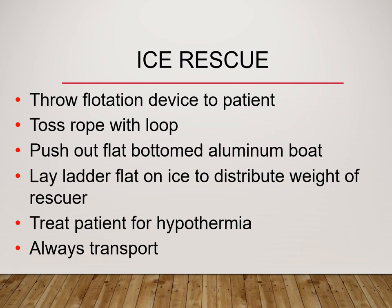Ice rescue: always assume that you can fall in. Use the same reach, throw, row, and go approach. You can throw a flotation device out to the patient and drag them in, or push out a boat so if you do fall through the ice you're in a floating device. You can also use a ladder, which distributes your weight throughout several feet. When you do get them out, treat for hypothermia and transport. This is a near drowning, a cold injury, and possibly trauma — there is a lot involved with ice rescue.